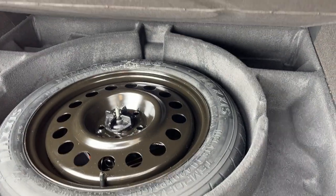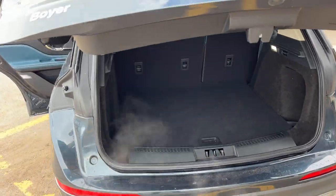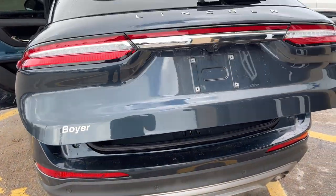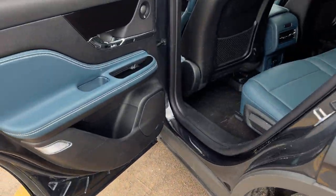Coming around back, there's plenty of space back here. You do get the 17-inch spare tire, and then you can drop those seats with those two buttons there. Of course, you can also close the tailgate with that button as well.